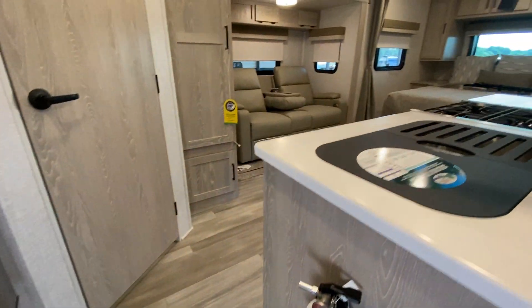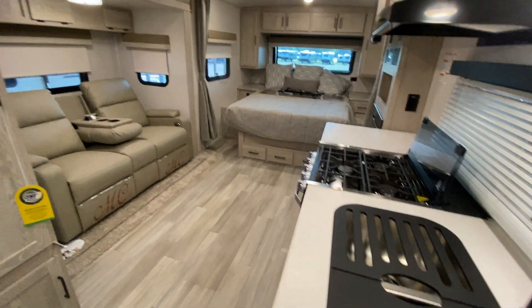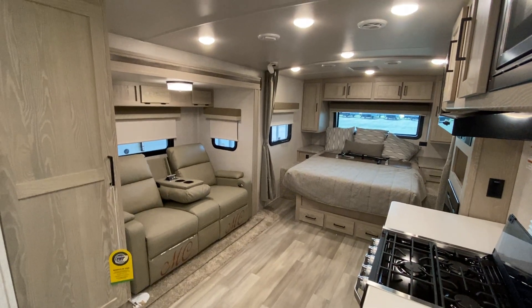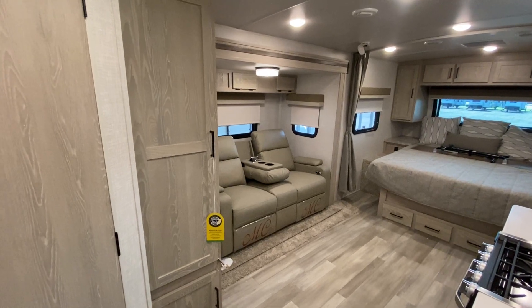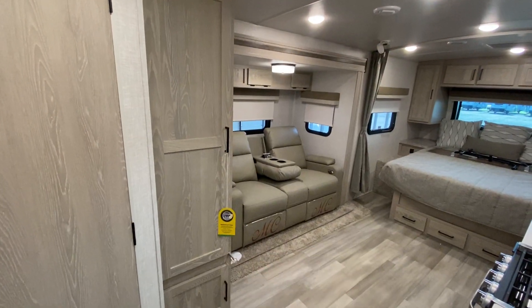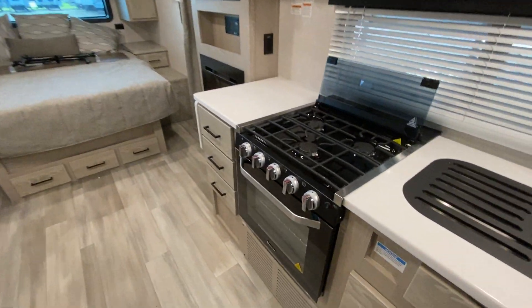As we come inside, it's way bigger than it appears from the outside. You have a real nice deep slide out with a theater seat, a nice closet here, storage under the bed, as well as a larger oven.